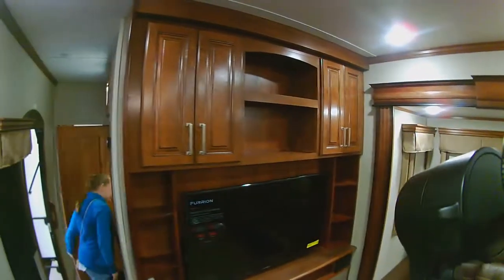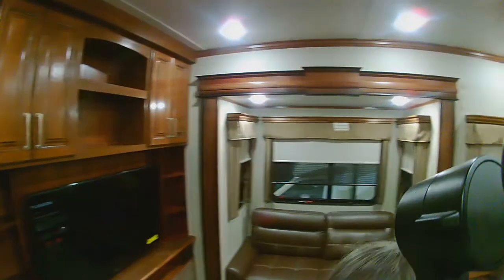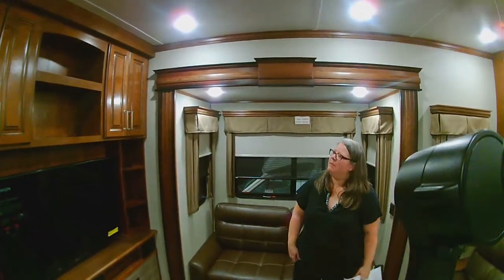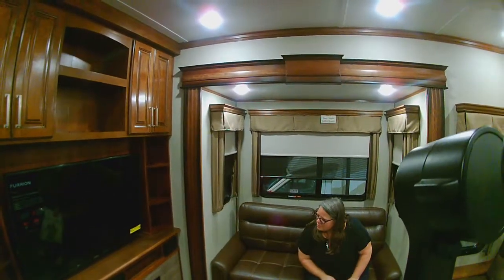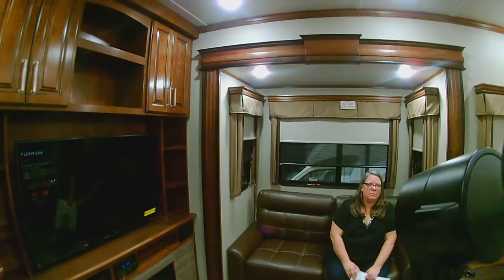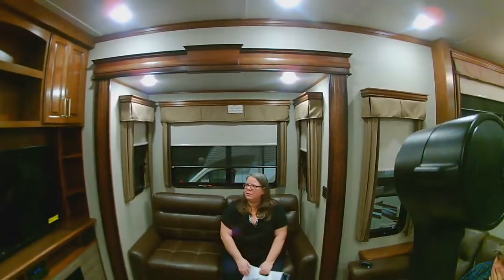Did you see the Solitude Zone by Grand Design? Have we seen that one yet? They've got one almost identical floor plan to this. But they also have one where the living room is up in the back and the bedroom is up in the front, and the kitchen's down low, and you have a ton of storage underneath the back-up part. Instead of all that head space, you've got storage.